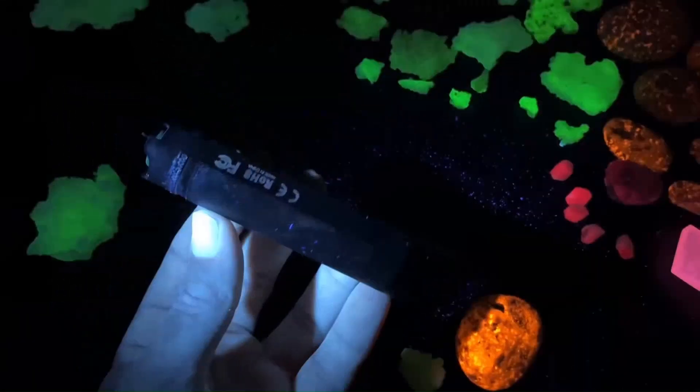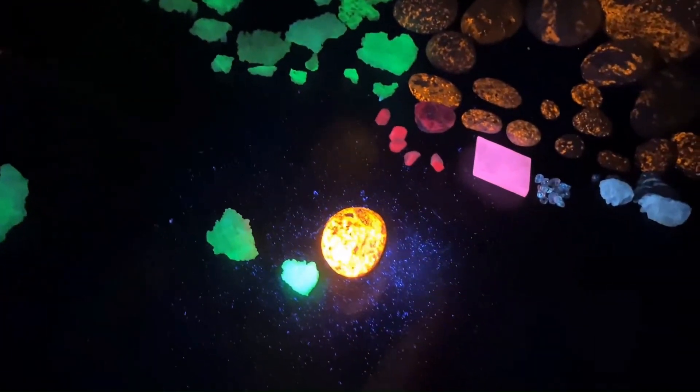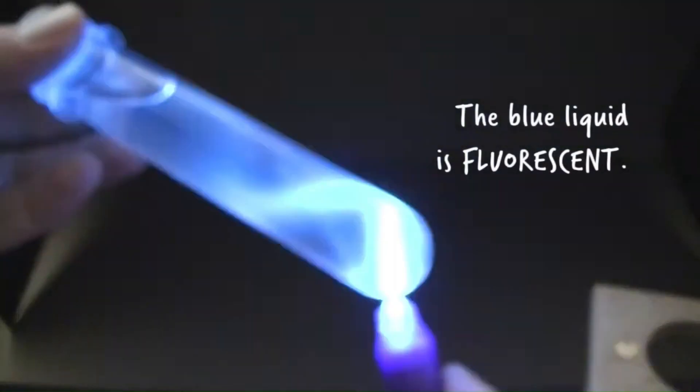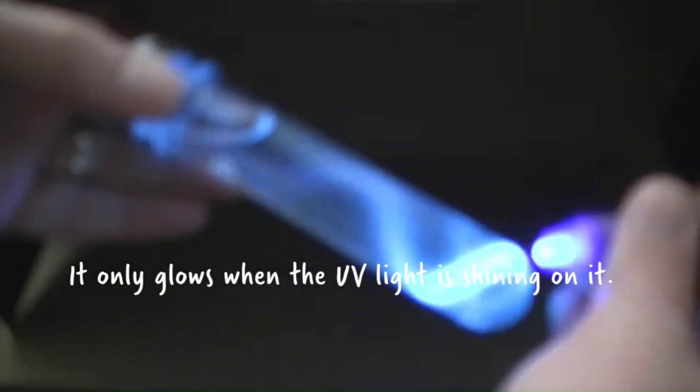It's important to note that the intensity of the glow and the colors exhibited may vary depending on the specific type and quality of the gemstone. Moreover, the terms fluorescent and phosphorescent are sometimes used interchangeably, even though they refer to different mechanisms of light emission.